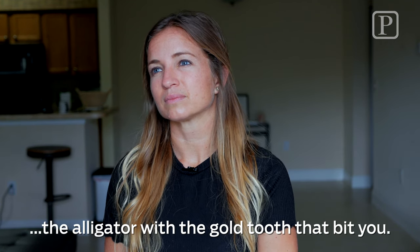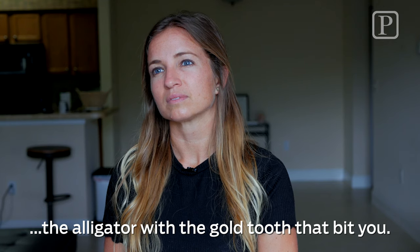Let's talk about the alligator with the gold tooth. I still got it — keeping it as memorabilia right here.